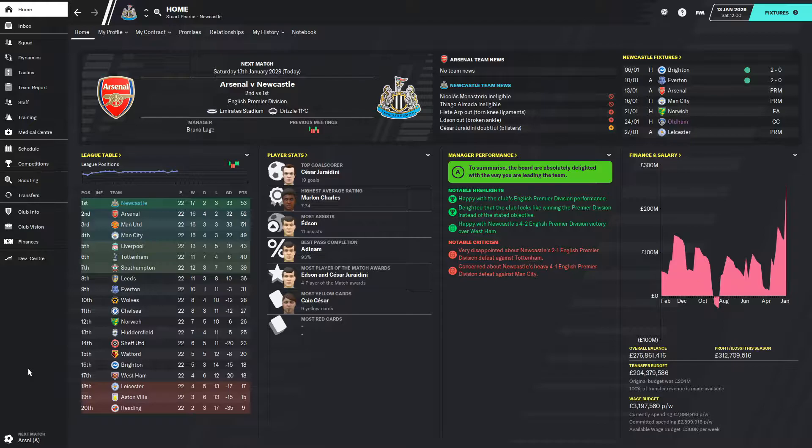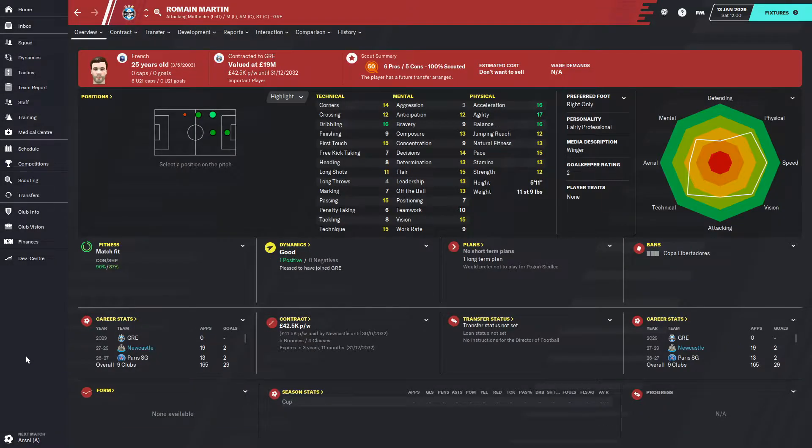In between episodes we have done some transfer business — it's a big signing brought all the way from the MLS. Starting off with transfers, the first of three players to leave the club: Romain Martin has now finally left, signing for Grameo for 25 million pounds and a little bit on top.